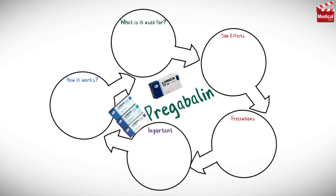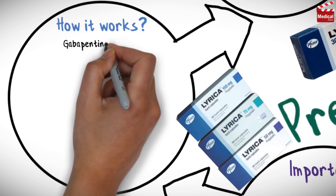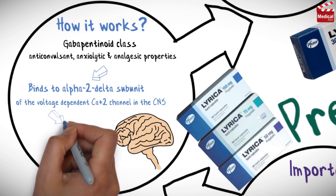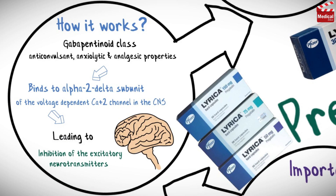Pregabalin, marketed under the brand name Lyrica, is a medication in the gabapentanoid class. It has anticonvulsant, anxiolytic, and analgesic properties. It works by binding to the alpha-2-delta subunit of the voltage-dependent calcium channel in the CNS, leading to inhibition of the excitatory neurotransmitters.